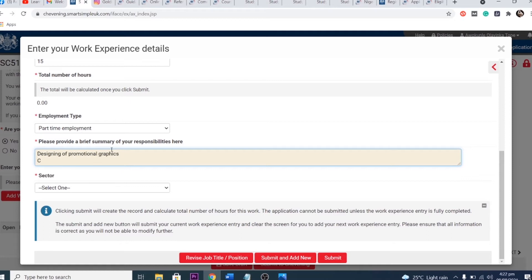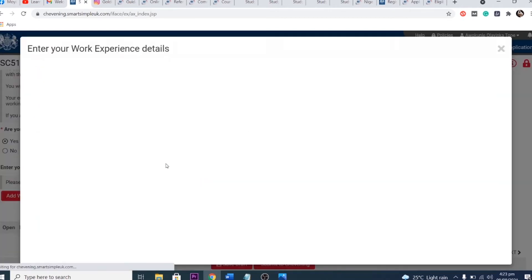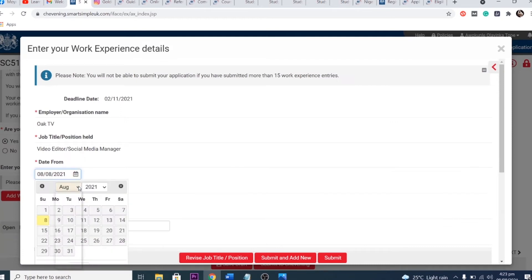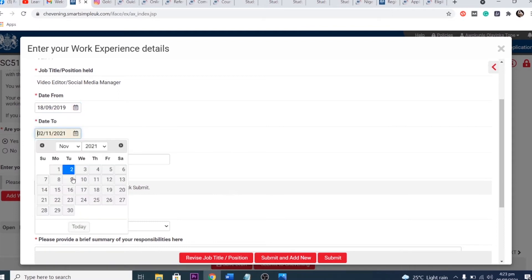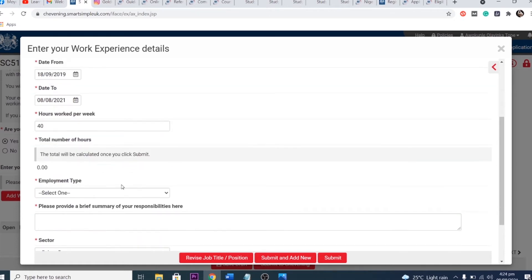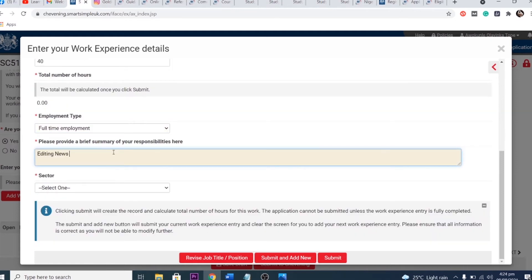Don't put exaggerated hours — for example, claiming 200 hours per week is unrealistic. You also can't realistically claim only 20 hours per week if that doesn't meet the minimum. The system automatically calculates your working hours, using approximately 40 to 50 weeks per working year. Enter the realistic number of hours you work per week. Also, do not duplicate your work experience entries — listing the same position twice just to meet the minimum requirement will disqualify you.